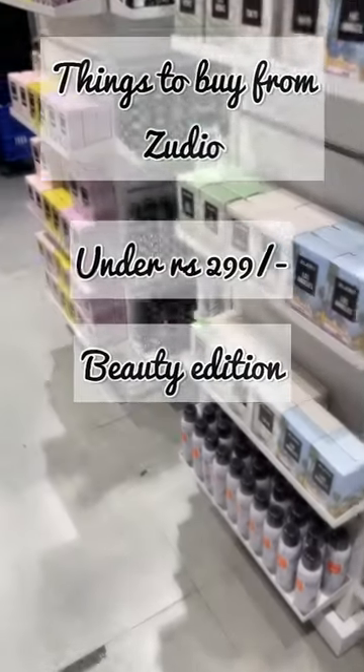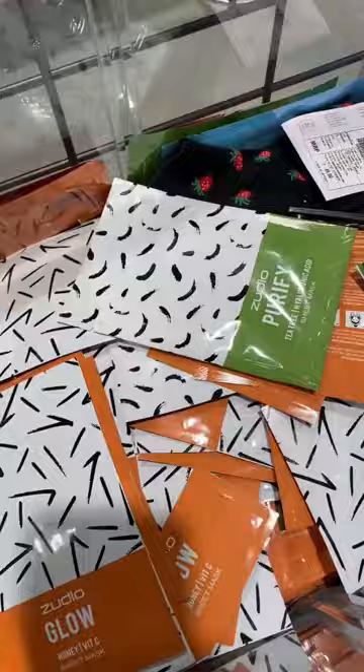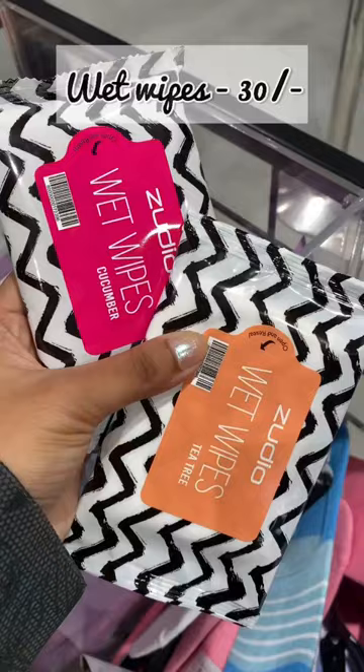Things to buy from Zudio under rupees 300. This pair of socks at rupees 49 — there are so many colors available and it's so cute. This sheet mask is available in so many variants at rupees 49 only. Lip balms are also available at rupees 49 in different varieties. These wet wipes are at rupees 30 only.